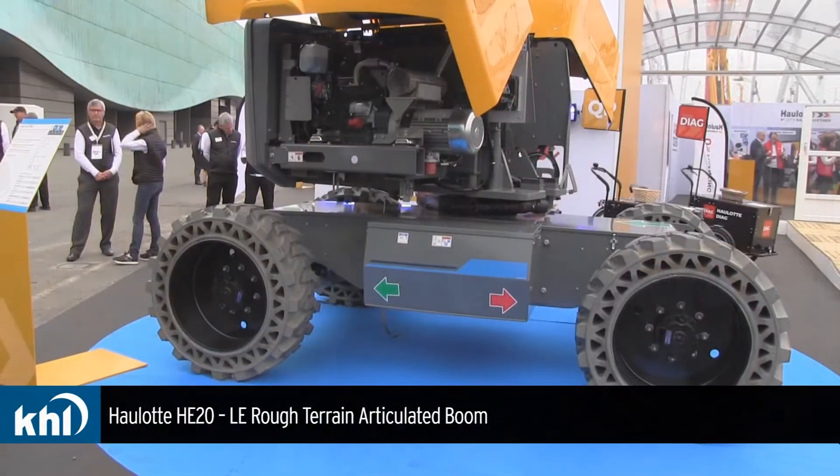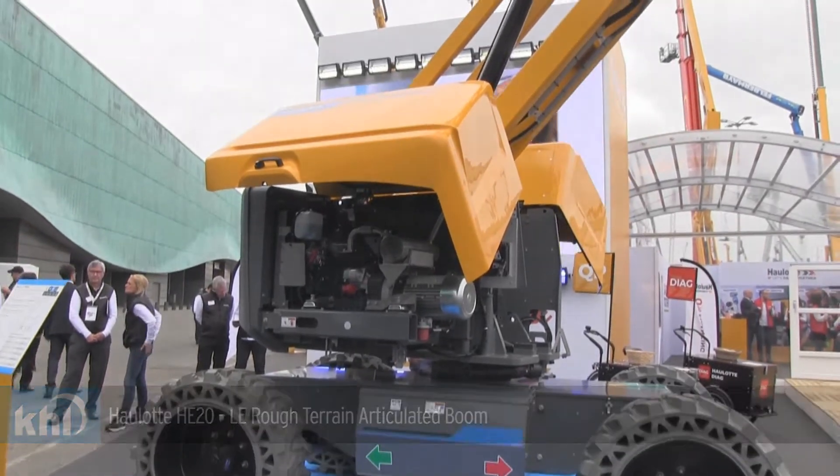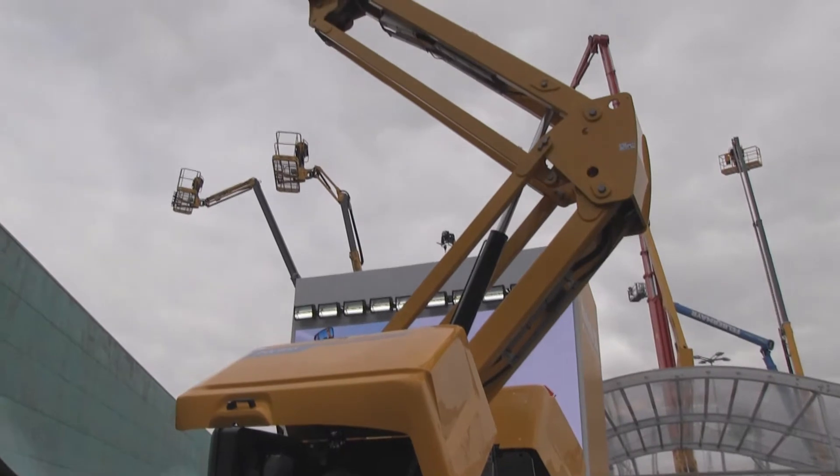So Stefan, could you please tell us a little bit about this machine? This machine, the new HTA20 LE or LE Pro, belongs to the new generation of Pulseo. The Pulseo generation is a brand new electrical powered machine, which will be replacing step by step the IC engine propelled one.